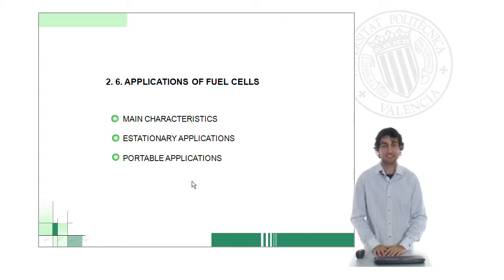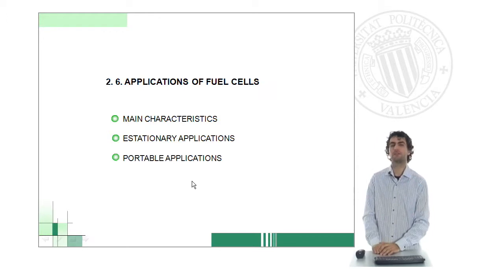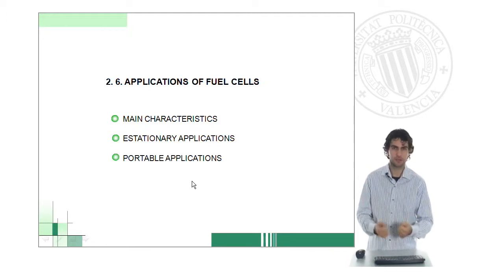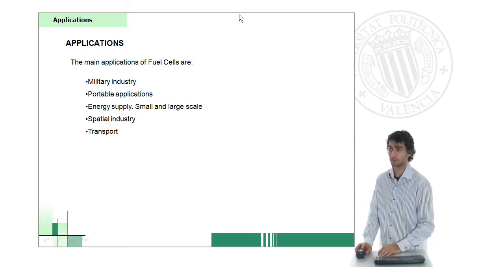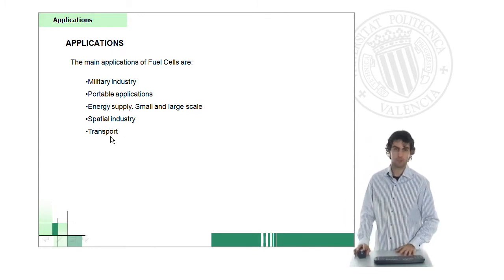In this presentation we're going to have a look at the most remarkable applications in fuel cells. The future is ours, and we will have the responsibility to look for new applications, new markets for fuel cells in the future. At the moment, the most important applications include military, portable, and energy supply applications, which have been widely used in special industry and in transport.